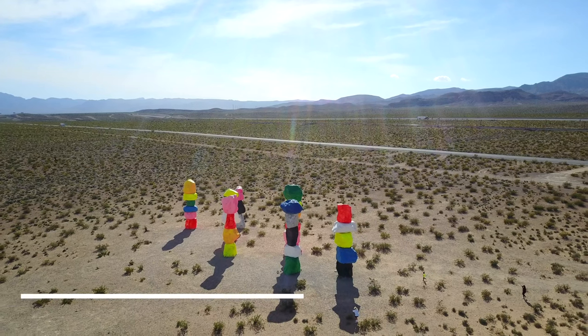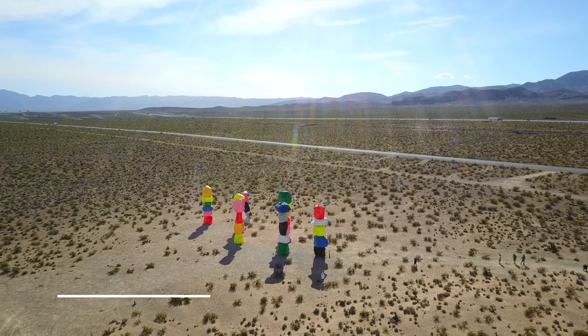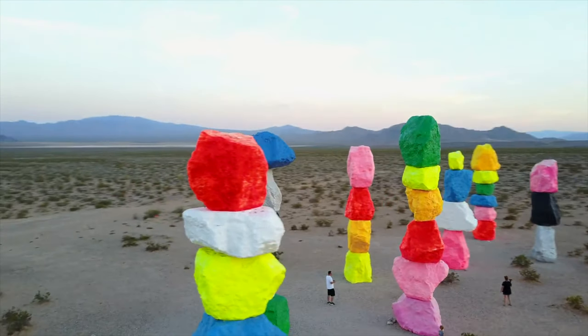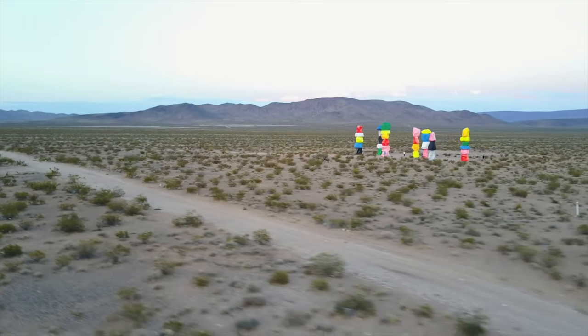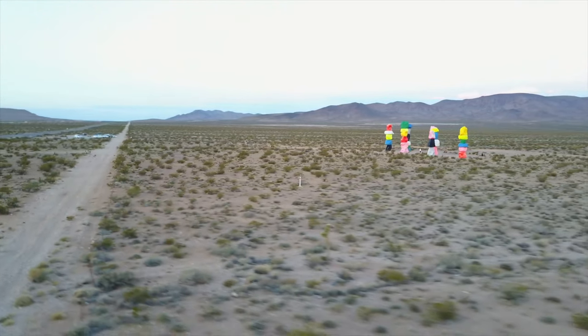Another free attraction outside of the Las Vegas Strip is the Seven Magic Mountains. These towering neon rocks create a contrast to the backdrop of the Las Vegas Desert. This is an art installation that creates a unique, fun photograph, and is a free attraction in the area too.